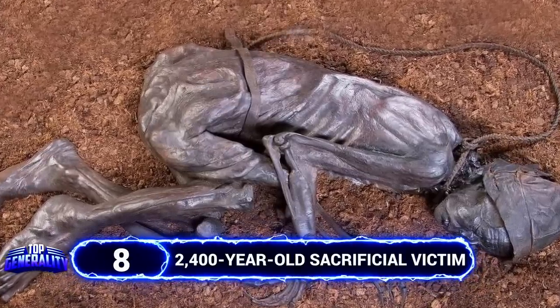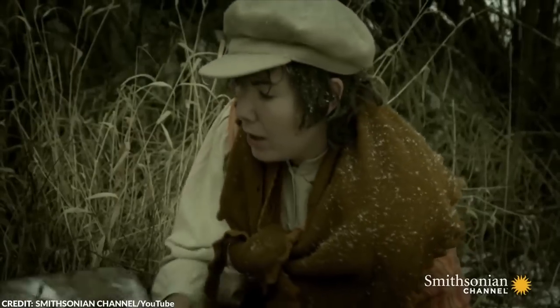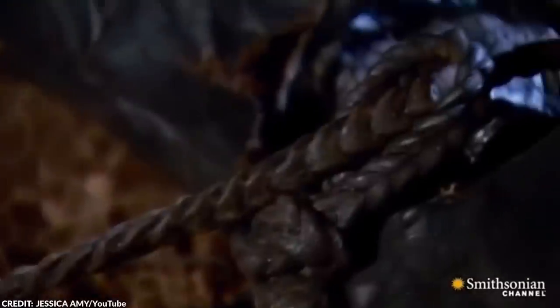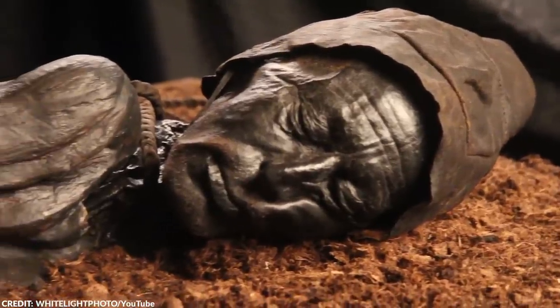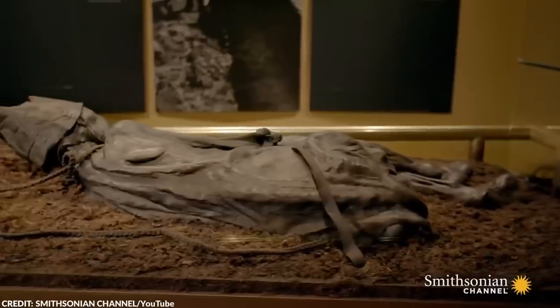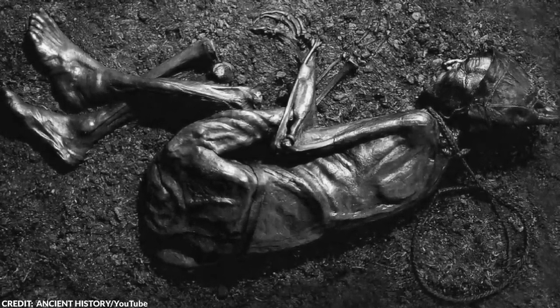In 1950, several workers discovered the well-preserved remains of a man from a peat bog in north central Denmark. The body was so incredibly intact that the locals believed it belonged to a recent murder victim. The face of the remains looked like it belonged to someone who passed not too long ago — the man's facial hair even remained intact. Today, the remains are known as the Tollund Man, one of the most famous bog bodies discovered in Europe.